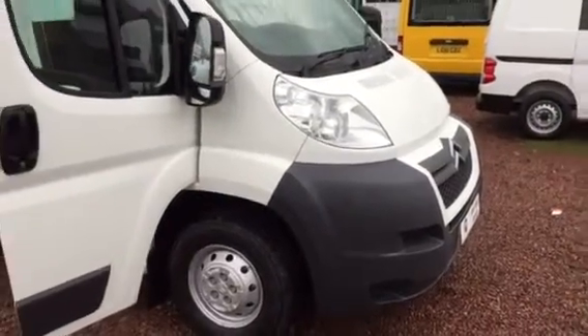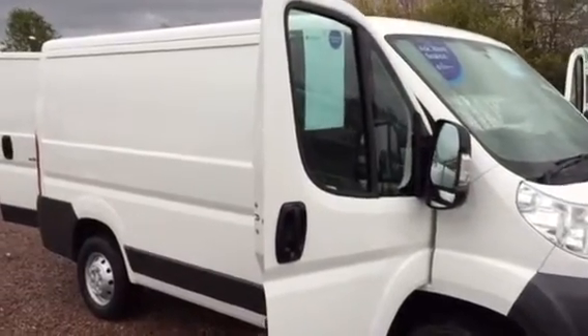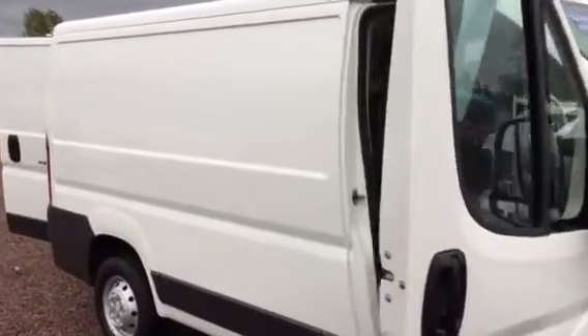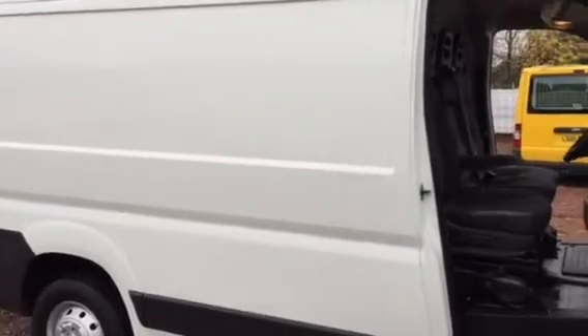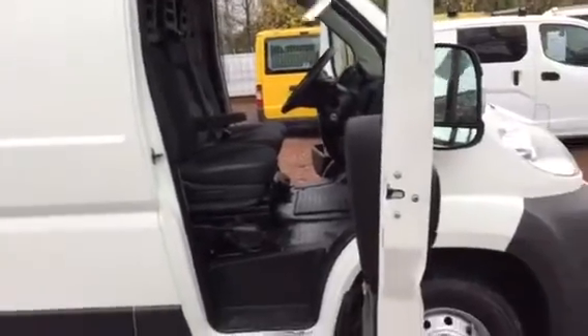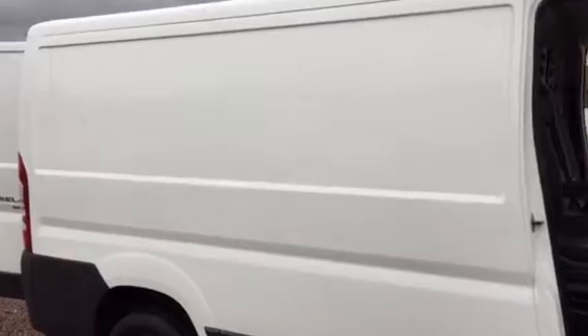Hello, good afternoon. Barry Clarkson here in Glasgow, out battling against the Scottish weather once again. This time we've got a late 2011 Citroen Relay — same van as the Peugeot Boxer, they're both essentially the same vehicle. This is the Citroen Relay short wheelbase and it's the Enterprise model, so it's got a higher spec on it.